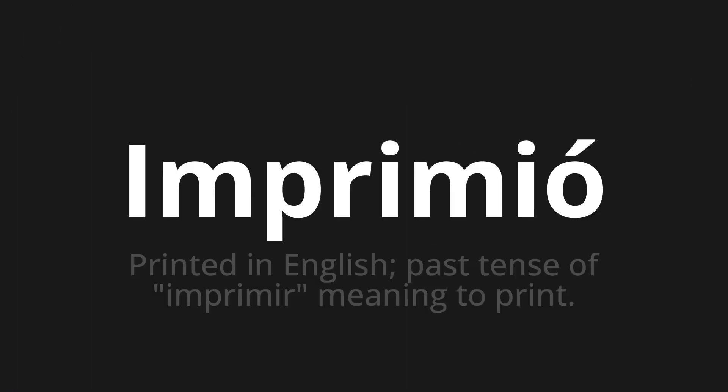Welcome to this pronunciation video. Today we will be focusing on a new word that you might find challenging or intriguing. So let's dive into today's word: Imprimió, which means 'printed' in English — past tense of imprimir, meaning to print.